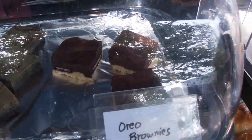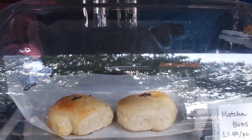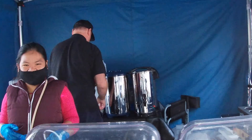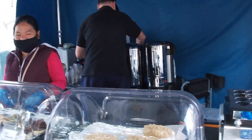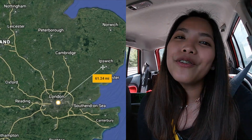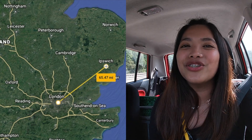This is all baked by Ate's husband — yes, he's a good baker! Hello, you guys! Today is another day, another food vlog from our channel. This time we are going to Ipswich, which is two hours away from London. We are going to dine in this Chinese buffet restaurant called Papa Panda.